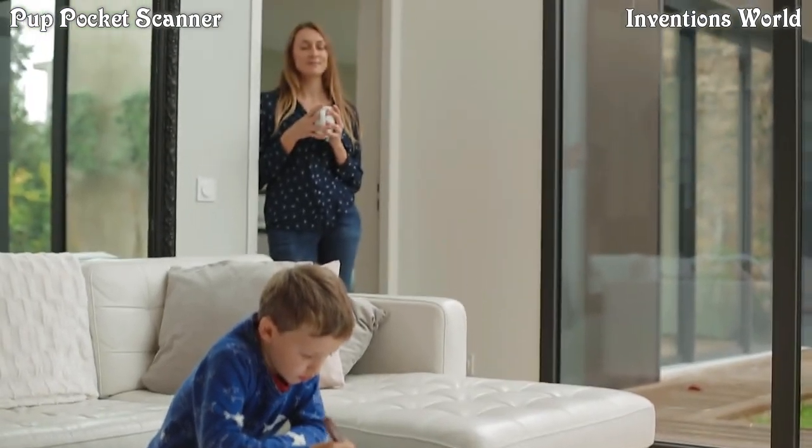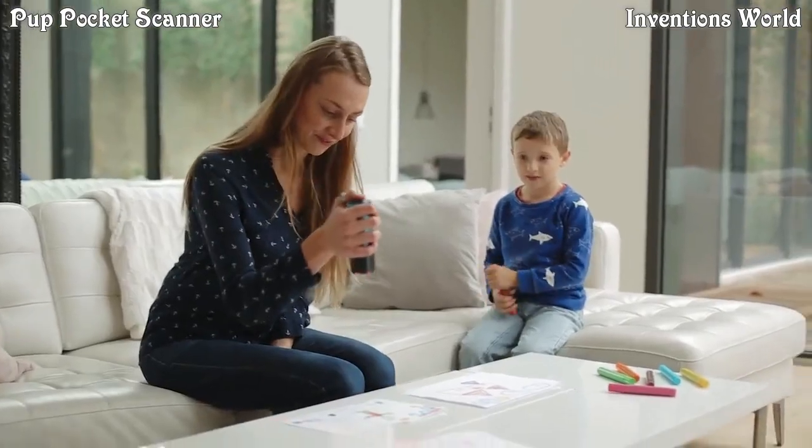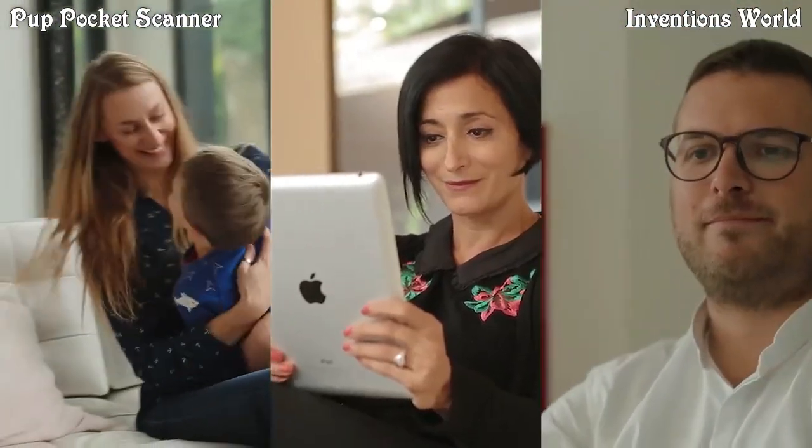Some artworks matter more than others. They deserve to be saved and shared instantly with your loved ones. The Pup is always ready to go — it is incredibly fast and easy to use. The Pup brings you closer to the ones you love.